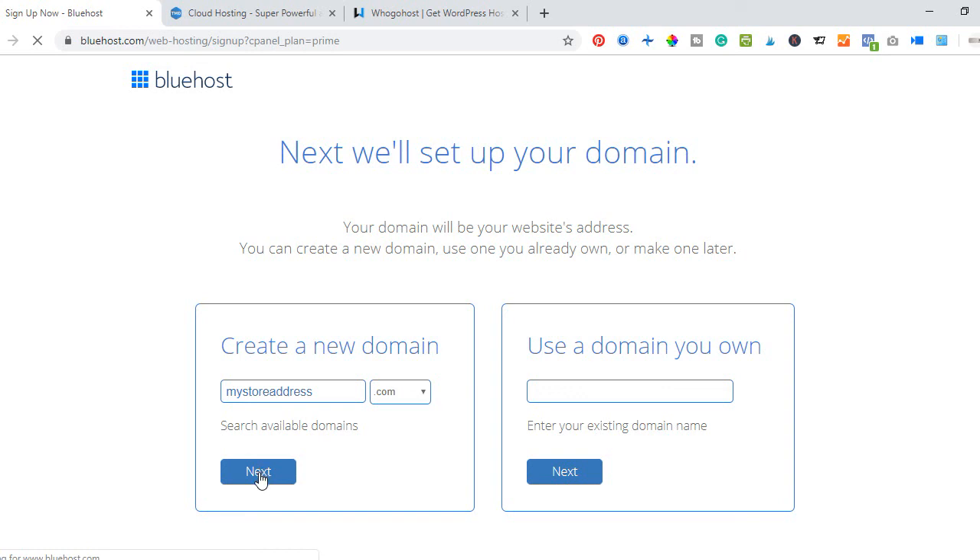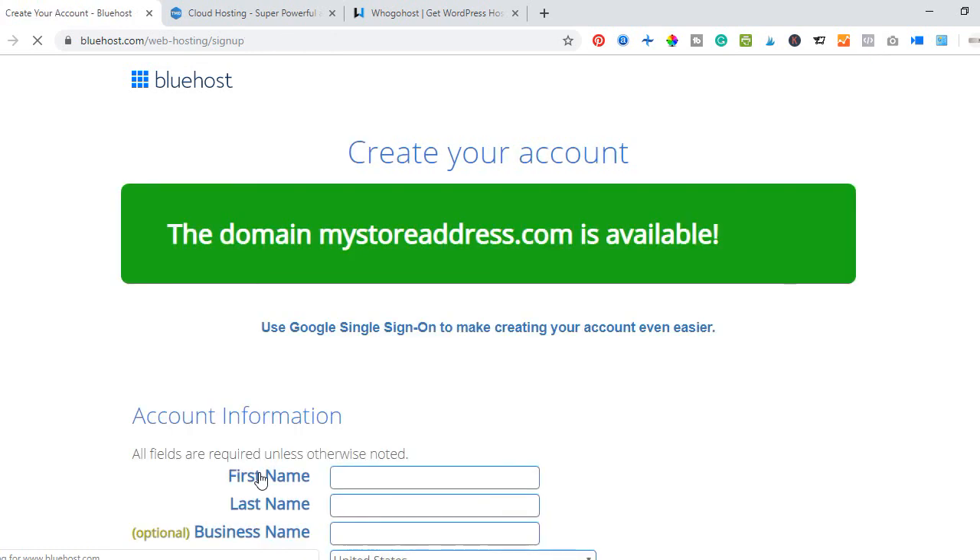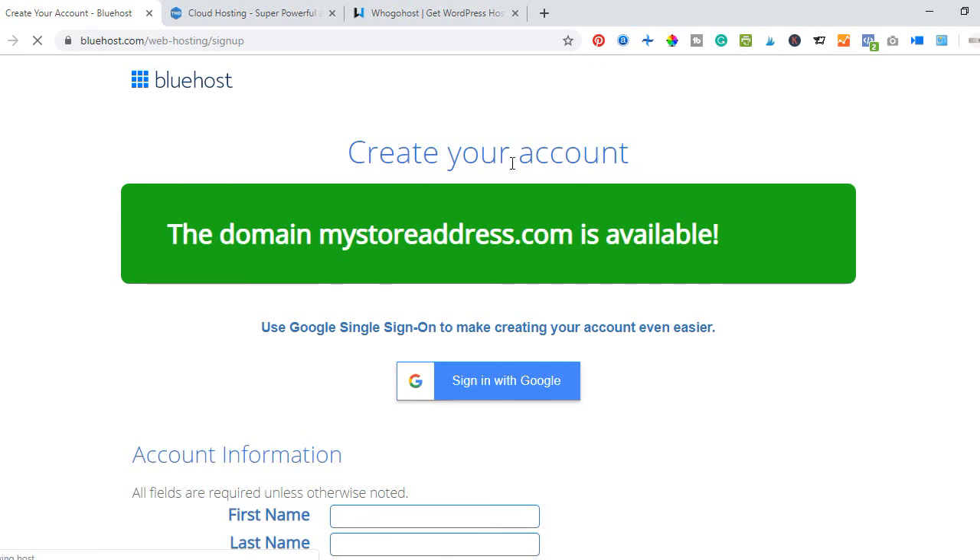If the domain name is available Bluehost will let us know; if it's already taken, you'll be notified and given different options to choose from. Congratulations — our domain name is available, so we don't need to worry about finding an alternative.